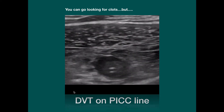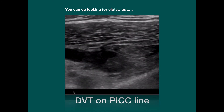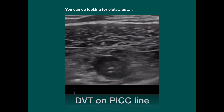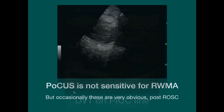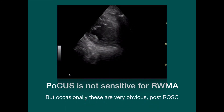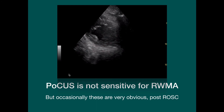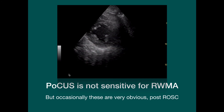Now, it is possible to look for sources of PE — this is a clot on a PICC line — but frankly, it's a bit of a business and it's not something I usually have time for during an arrest. There are far more important things to do than go searching for DVTs. I don't advise you to go looking for regional wall motion abnormalities, but as ultrasound machines get bigger or as artificial intelligence gets cleverer, our ultrasound machines might be finding these for themselves.